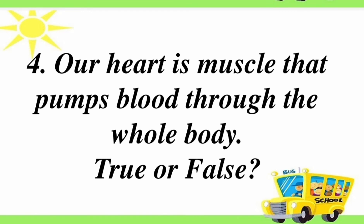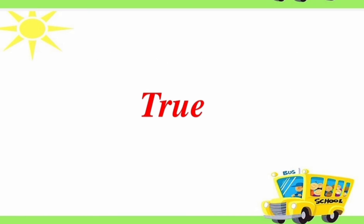Fourth question: our heart is a muscle that pumps blood through the whole body. True or false? Answer is true.